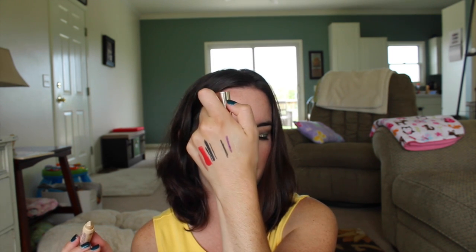Next is a product from So Susan. This is 'Statement Skin' full size — it's a highlighter crayon! This retails for $20 and it's in the color Starlight. I have swatches on my hand from other videos, sorry. I'm just starting to get into highlighting so I will definitely try that.